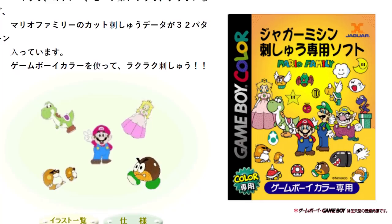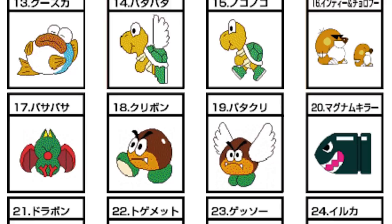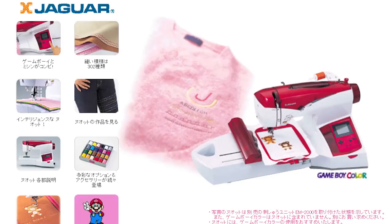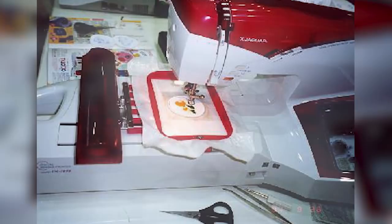Also sold separately for 6,800 yen was Mario Family, the most interesting software of all for this machine, which would allow you to embroider a ton of Mario characters like Peach, Yoshi, and Wario. No Pokémon character cartridges to be found here, unfortunately, but Mario Family was just as cool. All of these things were available for purchase on their website up until at least late 2002. Interestingly enough, the price never seemed to drop, so clearance deals would have had to have been found at local retailers.